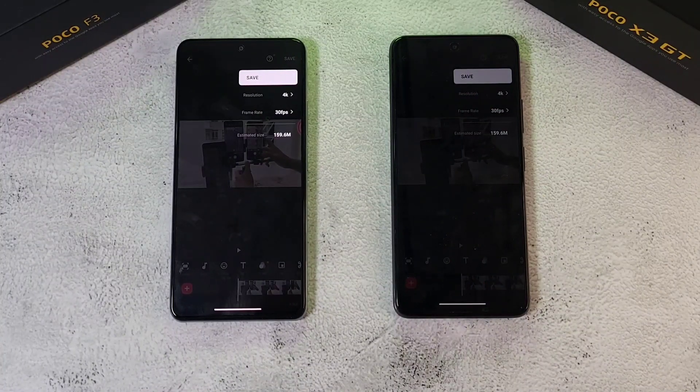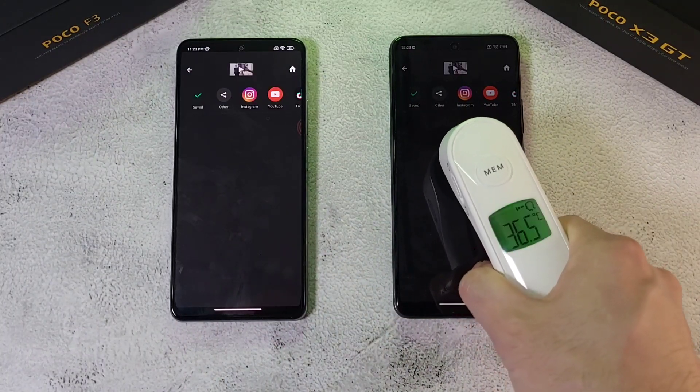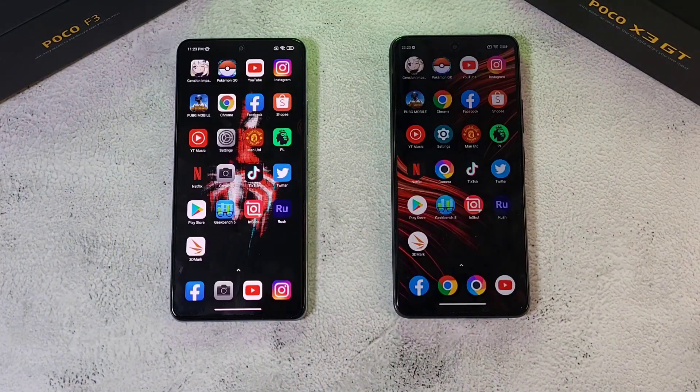Now we're doing a GPU test using InShot, since Adobe Rush doesn't run on the X3 GT. Both phones will export a video at 4K 30fps. The X3 GT takes an early lead in the export. The X3 GT finishes first, beating the Poco F3 — which is quite surprising. Temperature-wise: 36.9 and 36.5 degrees after the test.